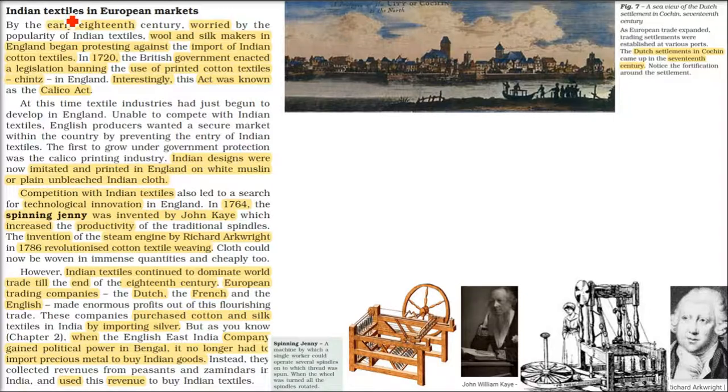In the European markets, Indian textiles were still making their mark. If I take you to the early 18th century — around 1710 to 1720 — the textile from India was in demand because it was quite fine, very fine, and the embroidery was ecstatic, out of the world. In England, the wool and silk makers, the producers, the manufacturers,